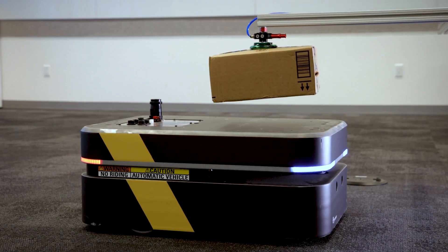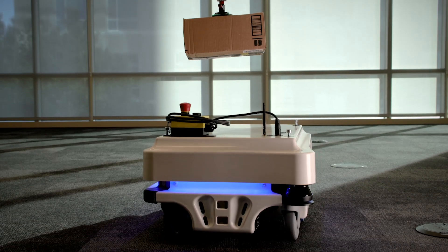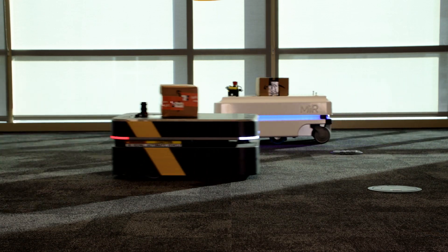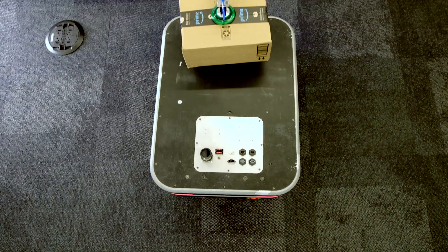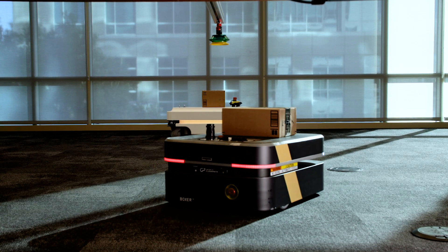We can see here two different robots working efficiently together. In this demo, these robots are optimized for shared space management. This is just one of the use cases we've heard from our customers. You can also use RoboRunner for robotic collaboration or customize for your orchestration use case.